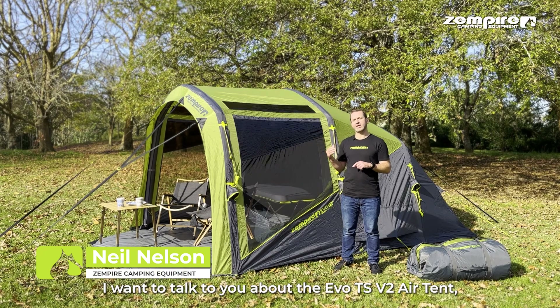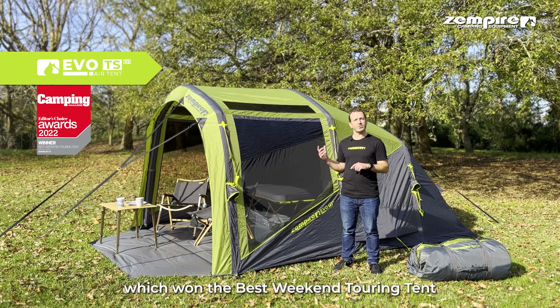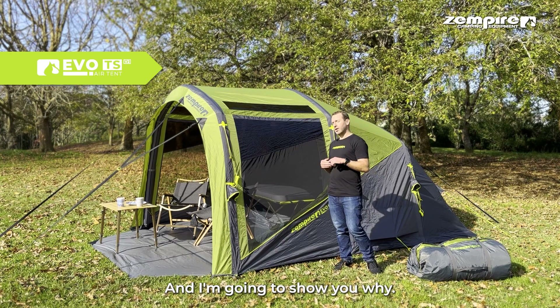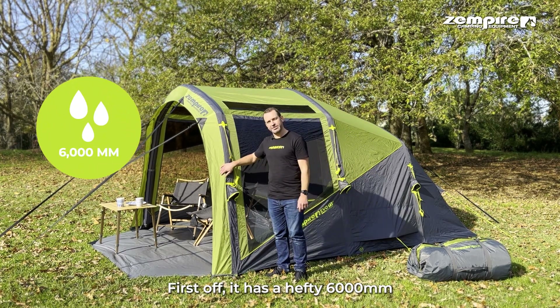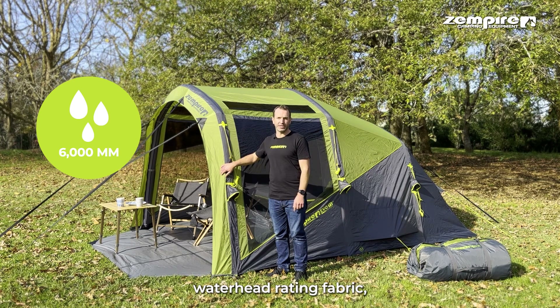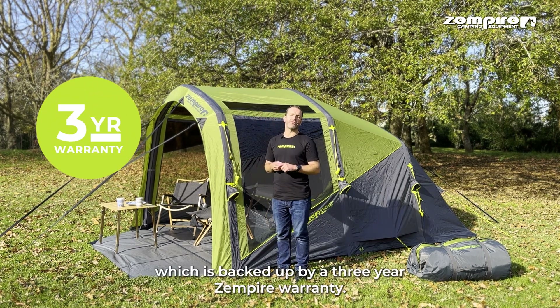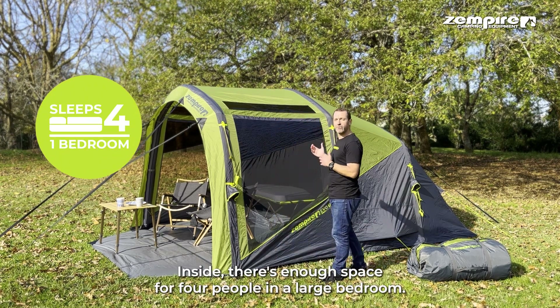I want to talk to you about the Evo TS V2 air tent, which won the best weekend touring tent at the 2022 Camping Magazine Awards. First off, it has a hefty 6,000mm waterhead-rated fabric, which is backed up by our three-year Zempire warranty.